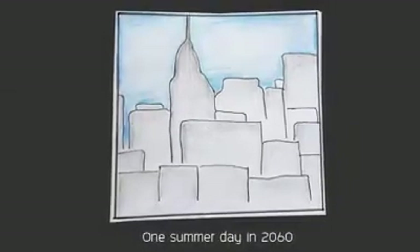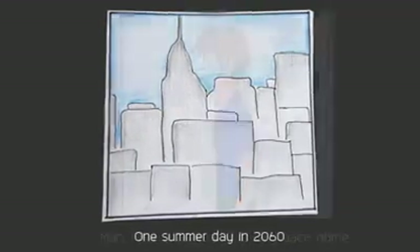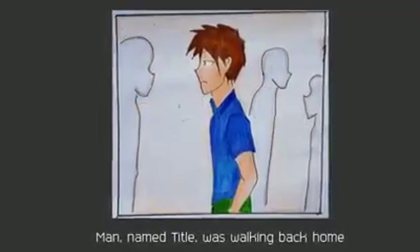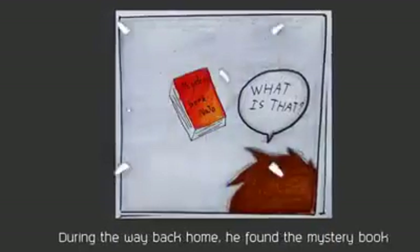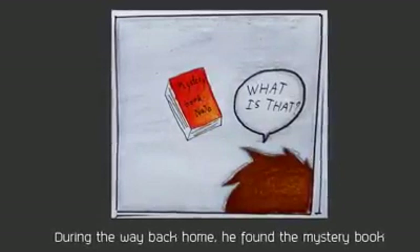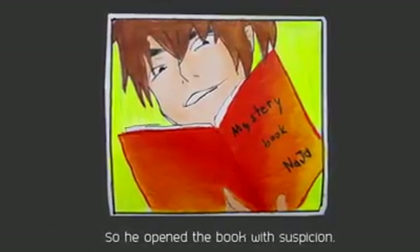One summer day in 2060, a man named Titan was walking back to his home. During the way back home, he found a mystery book. So he opened the book with suspicion.